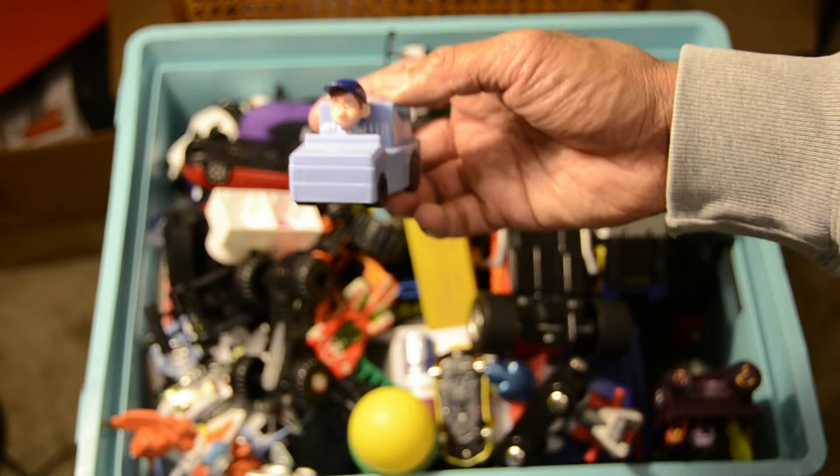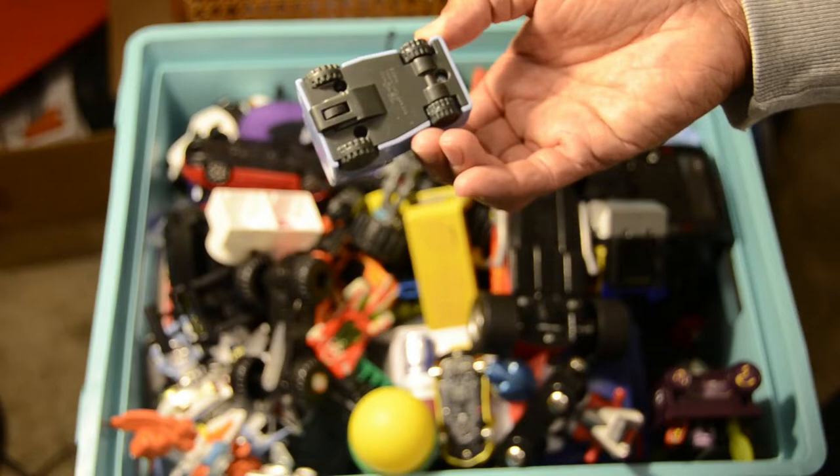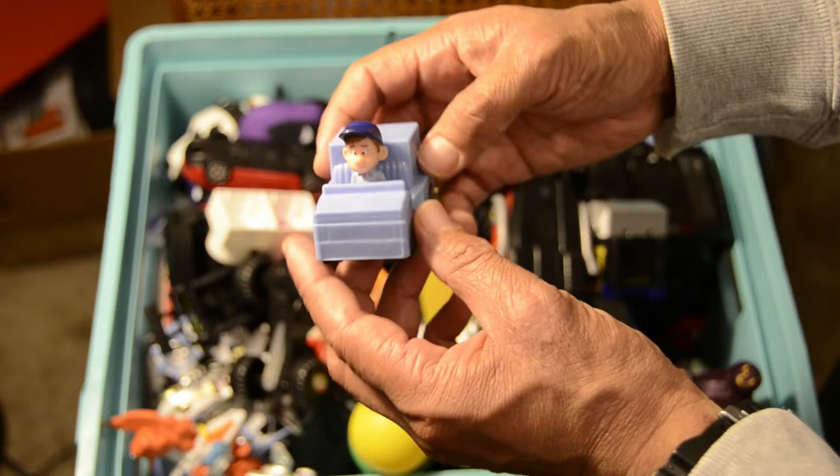Next up, I believe this is out of Wreck-It Ralph — Wreck-It Ralph the truck. It says on the bottom it's out of Disney, so yeah, it must be from the Wreck-It Ralph cartoons.